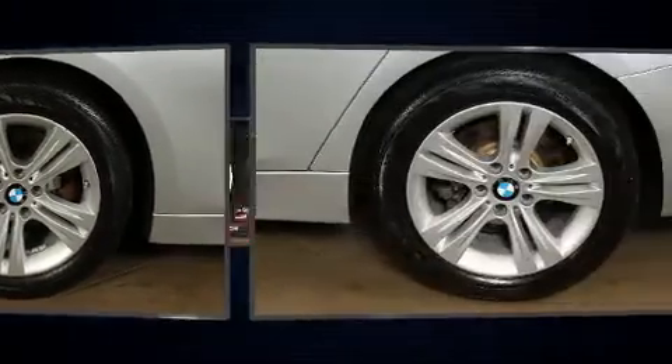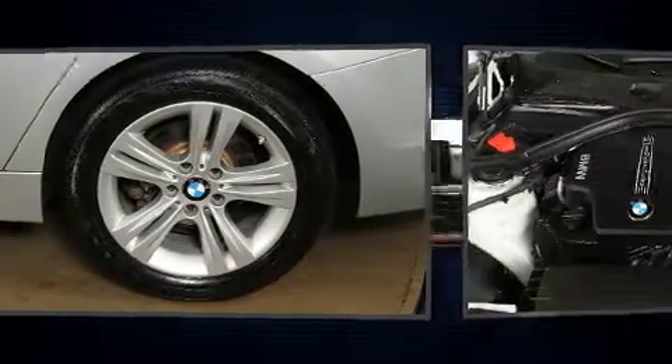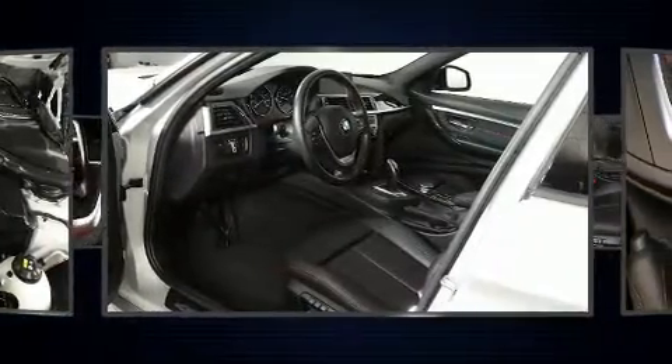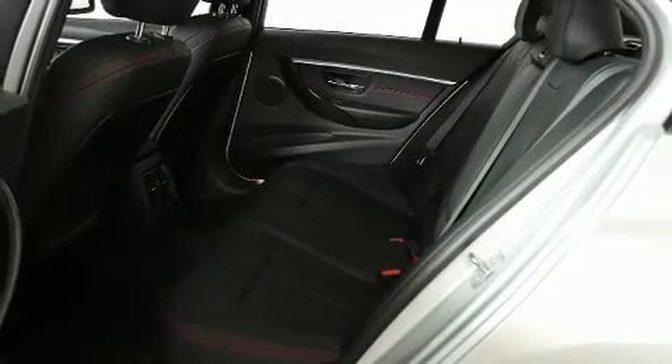Additional features include an outside temperature display, power front seats, and seat memory. BMW also prioritized safety and security with features such as anti-whiplash front head restraints, an emergency communication system, and four-wheel disc brakes with ABS.